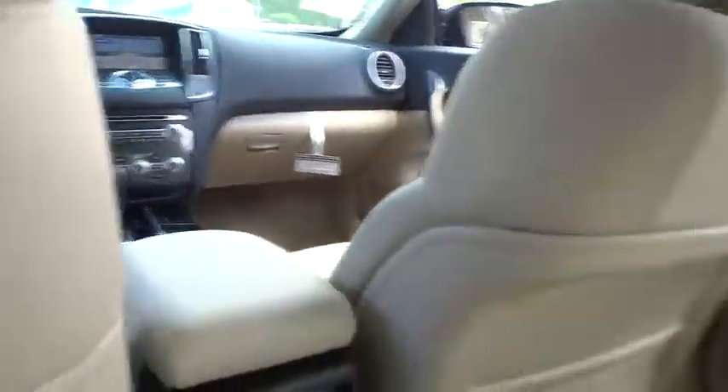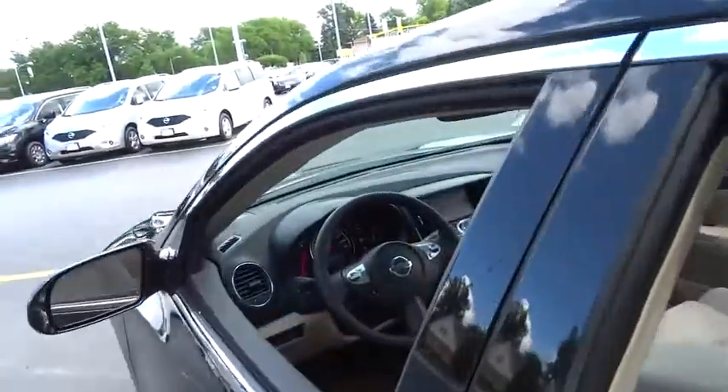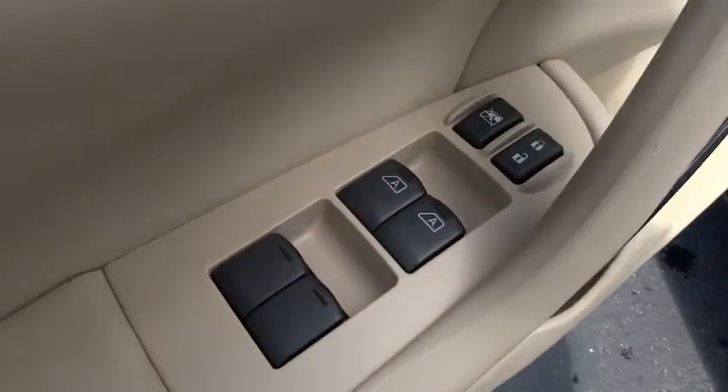Auto-dimming rearview mirror, PPO, keyless entry, cruise control, climate control, universal garage door opener, rear defrost, AM-FM stereo radio, FWD, fog lamps, MP3 player, bucket seats.